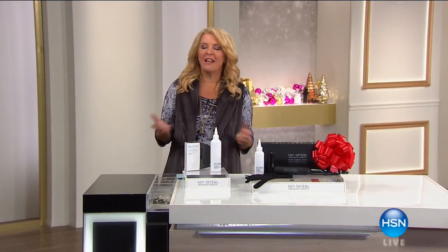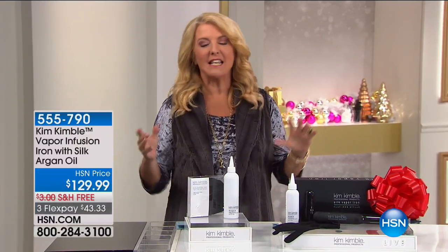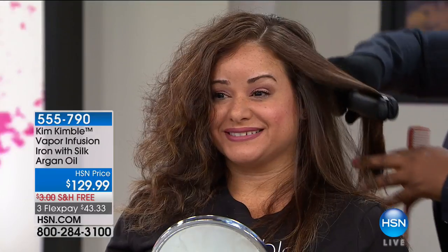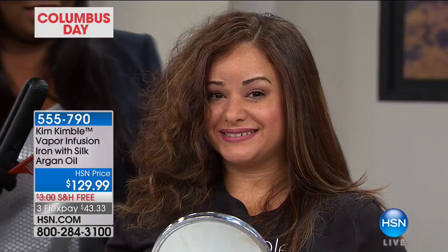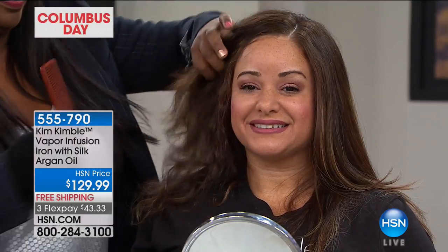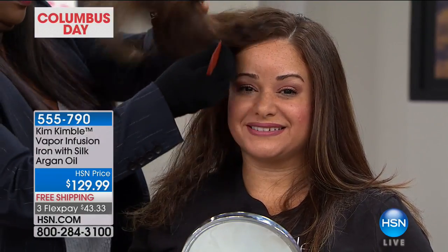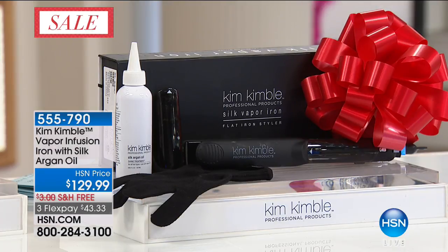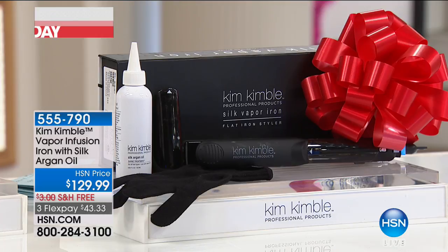You can be Kimbalized as well, and I'm so excited to have this item back. If you want great-looking hair — whether you decide to do the curls or perfectly straight, shiny, gorgeous hair — she has created with her years of experience and wildly successful celebrity following the perfect way to do it: the Vapor Infusion Iron. This includes a stunning silk argan oil. You get the iron, two cartridges, the heat-resistant glove, and the beauty treatment. I'd recommend Kim's shampoo and conditioners, because it's a whole program. Kim, it's good to have you back.